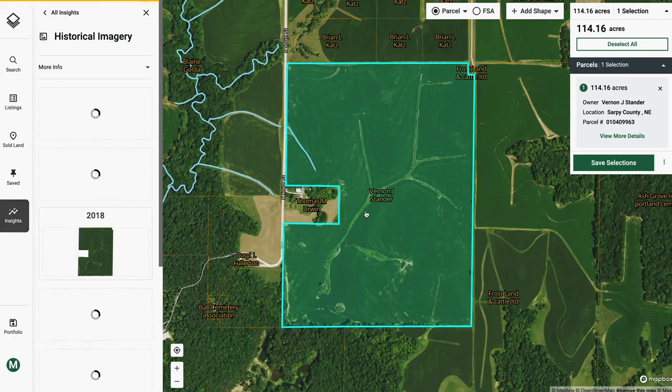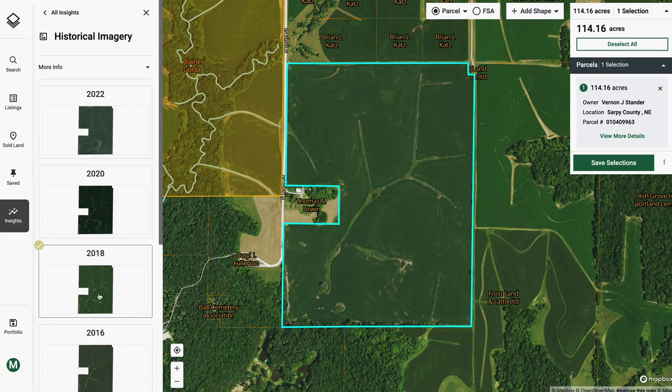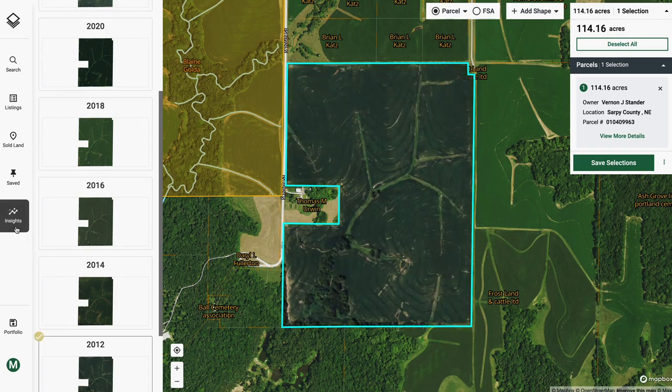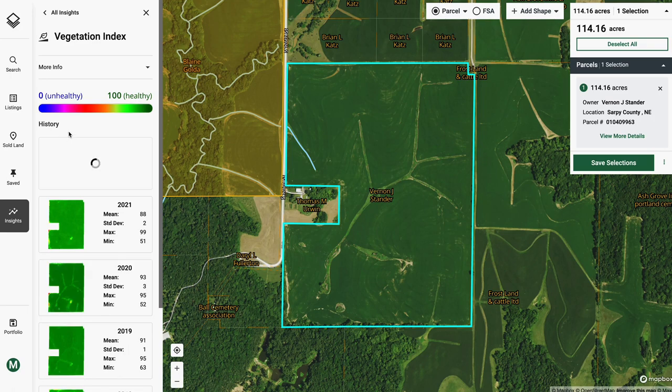While general farm information is helpful, historical performance on a particular farm is one of the most important variables in our analysis. Step 1 is reviewing 10-plus years of historical images, which show consistent crop production with no major areas of concern.